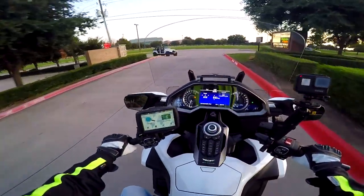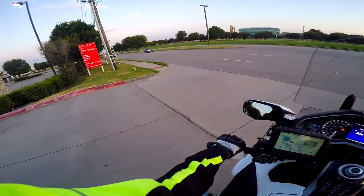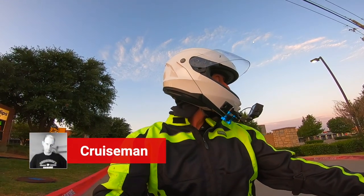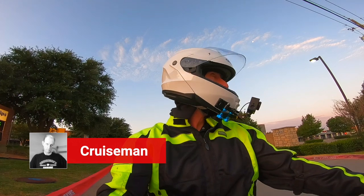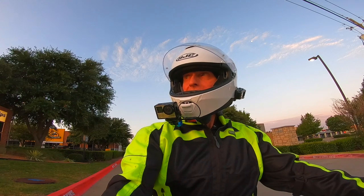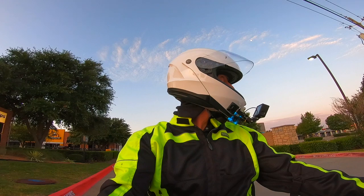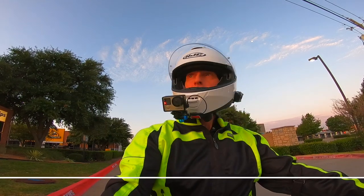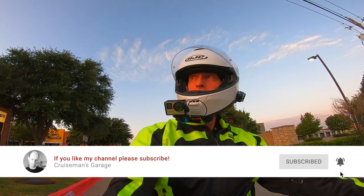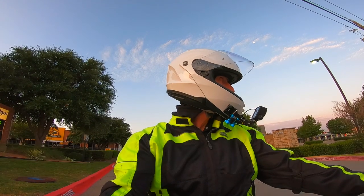Good morning YouTube and welcome back to Cruiseman's Garage YouTube channel — the channel for everything Honda Goldwing. Motovlogs, DIY tips and hacks, and of course those accessory installation videos that everybody loves. If you are a passionate Honda Goldwing enthusiast or if you just like watching somebody who is, I would appreciate it if you'd click on that little subscribe button. And if you click on that little bell icon, YouTube will notify you when we come out with new videos.